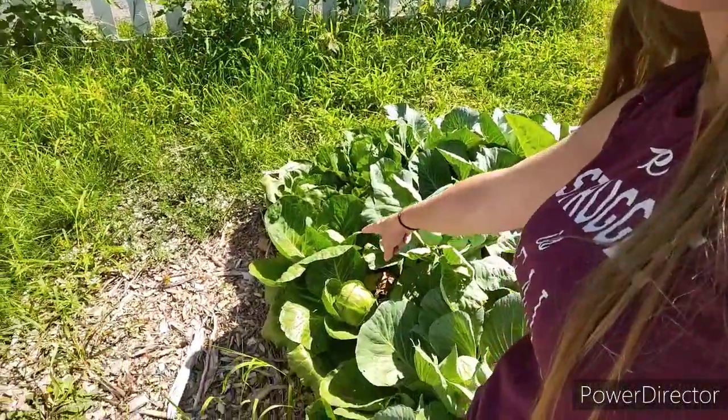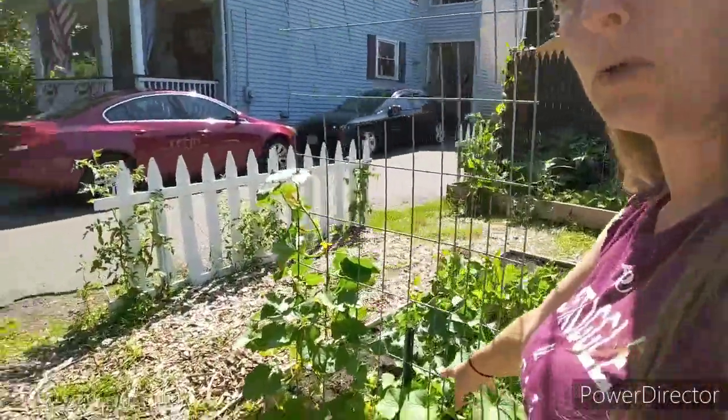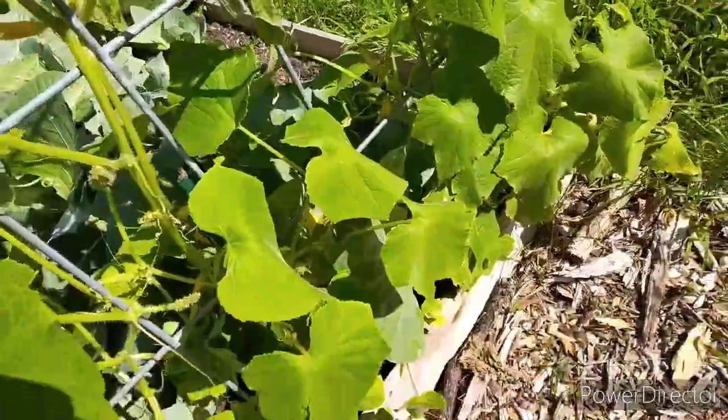Right here we have cucumbers - this trellis on both sides. They are growing up and you can see little cucumbers in there already starting to form.